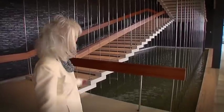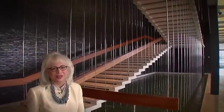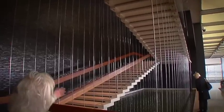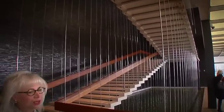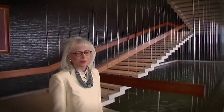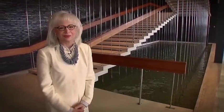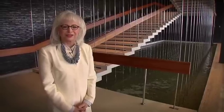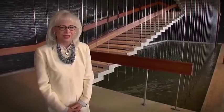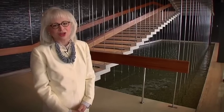You can see that the stairway is supported by these pencil-thin rods of stainless steel. The backdrop is all brick — glazed brick that was done here on campus. It's really one of the most beautiful stairways that we get to walk up every single day. It was designed by Kevin Roche and also engineered with John Dinkeloo.